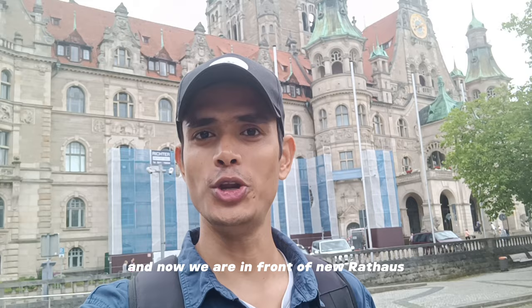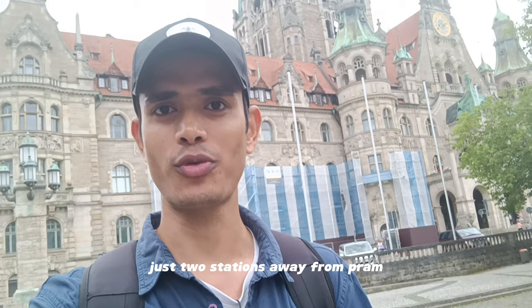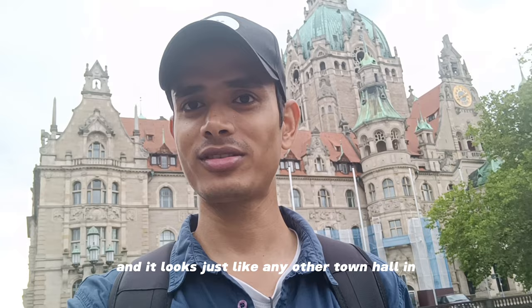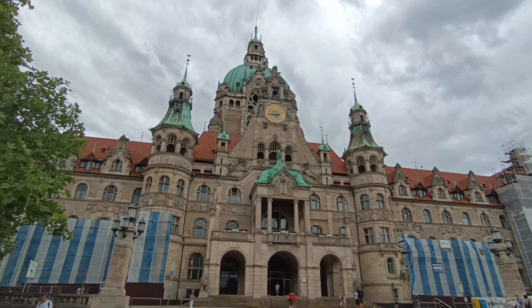Now we are in front of the New Rathaus, or New Town Hall, here in Hannover. It is a little outside the city centre but very nearby — just two tram stations away. It was built between 1901 and 1913 because the King of Hannover wanted a new Rathaus due to the expansion of the city and industrialisation. It looks just like any other town hall in Germany — a castle-like structure — standing as high as 100 metres.